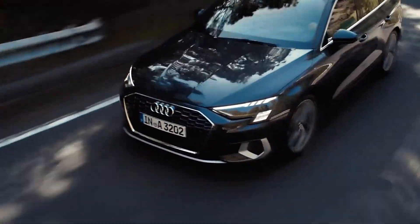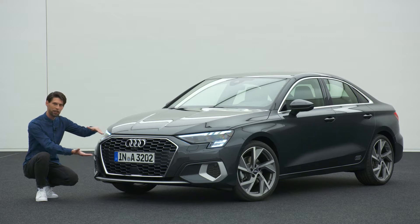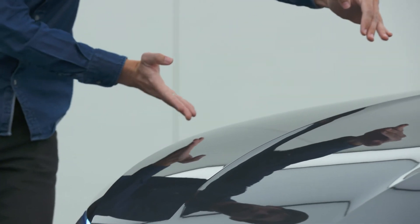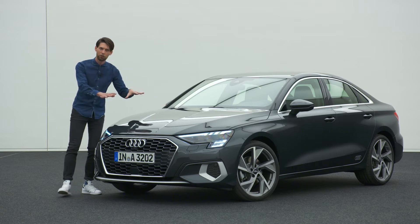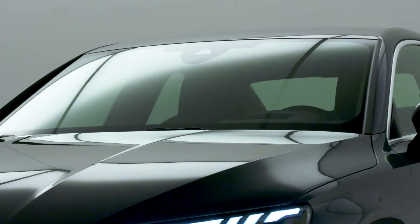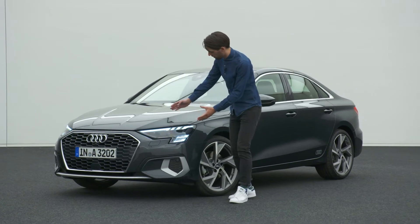The grille also creates the architecture of the front — all the lines come from the corners of the grille, creating a three-dimensional sculpture. From the rings, a kind of negative power line continues over the hood and stretches the front of the car. Another highlight is the headlight of the A3 sedan.